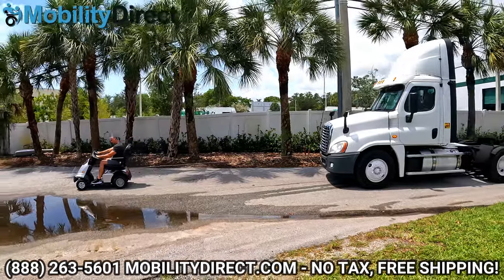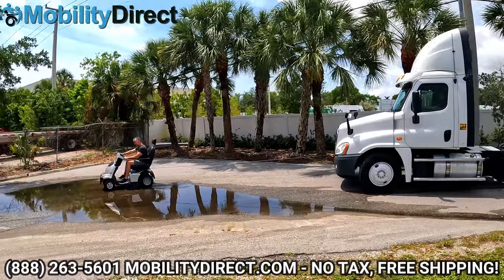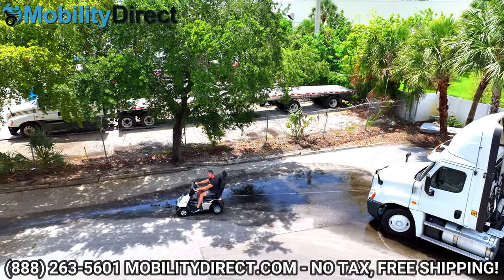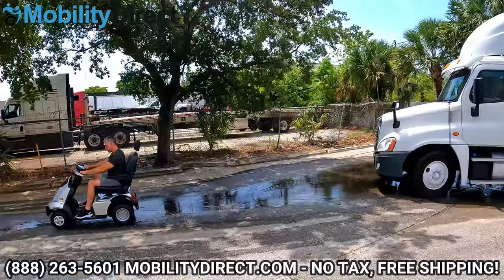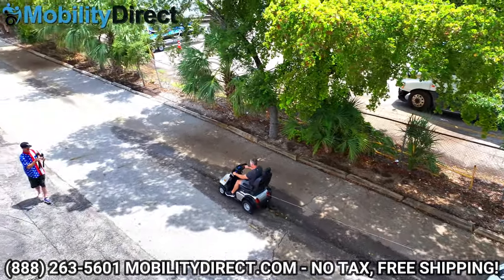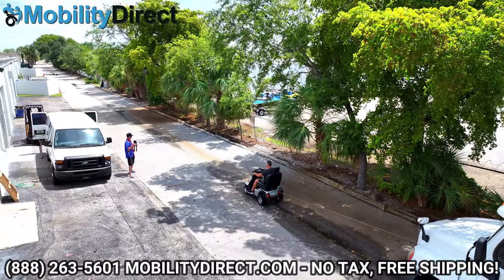What? What is going on here? This is the Afficam HD, guys. If this isn't power, I don't know what is. This is unbelievable. Look at this. Oh my goodness.